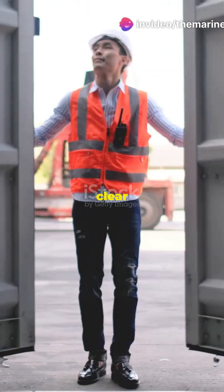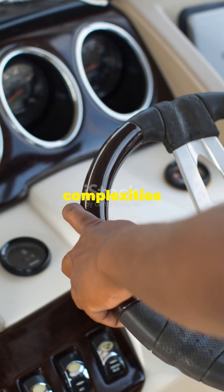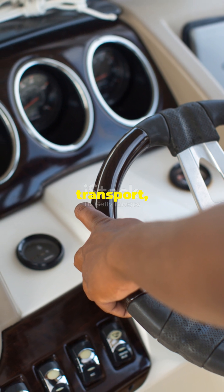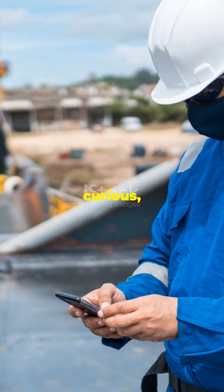For seafarers, it means clear instructions and peace of mind. So next time you think about the complexities of maritime transport, remember the INF Code is at the heart of keeping our seas safe. Stay curious, mariners!